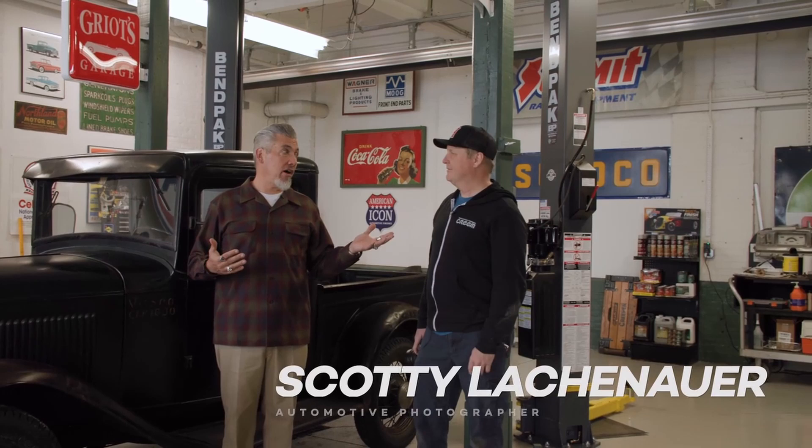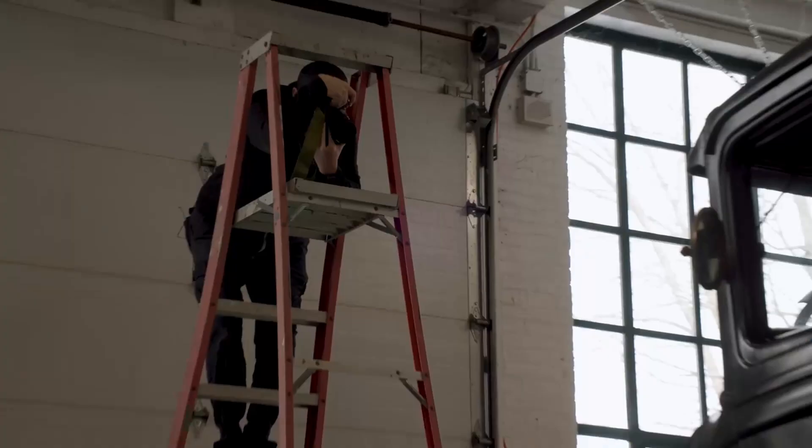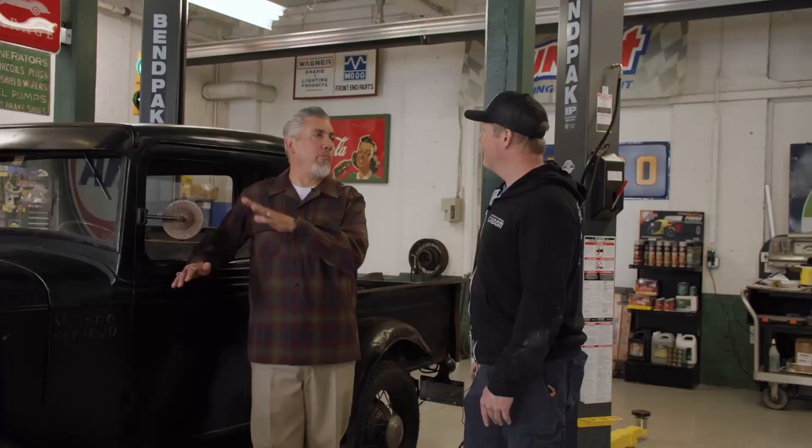He came up from Jersey. You shoot a lot of cars — what did you think about this thing when you saw it? I love it. It's a classic traditional, it'll always look great. The colors are awesome, the patina is great. Patina is hot. We were joking about that — a lot of guys, we know guys who pay a lot of money to have a car look like this.